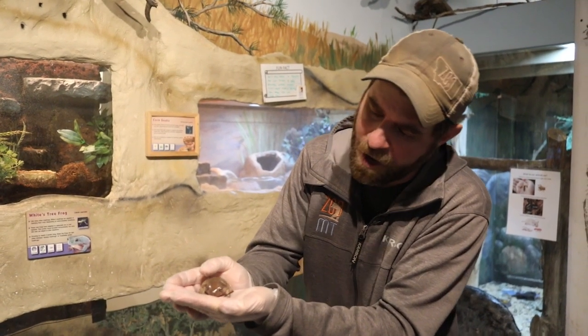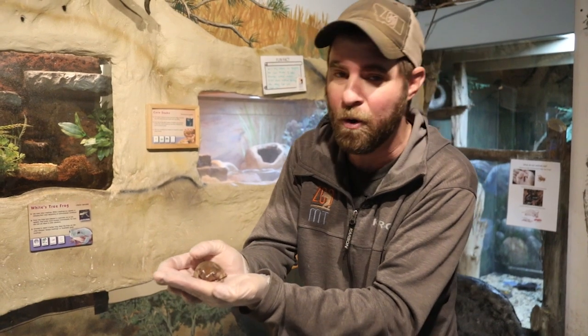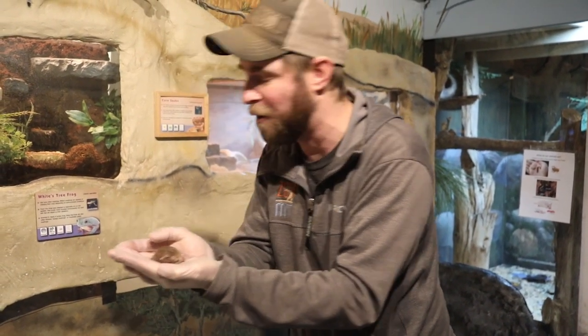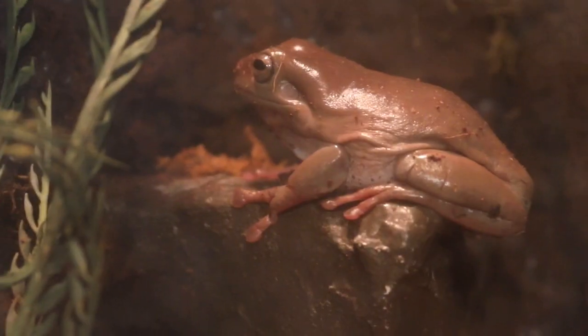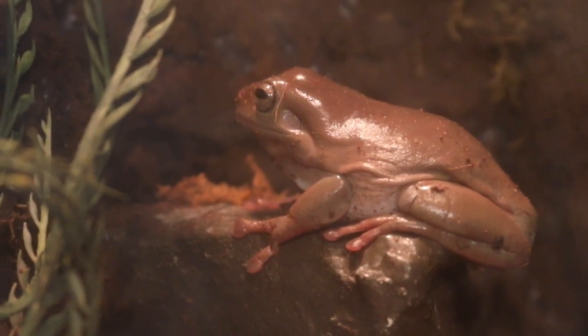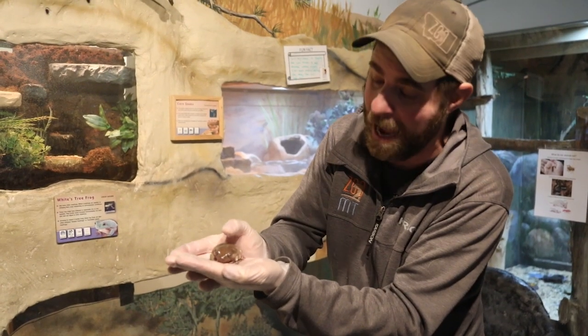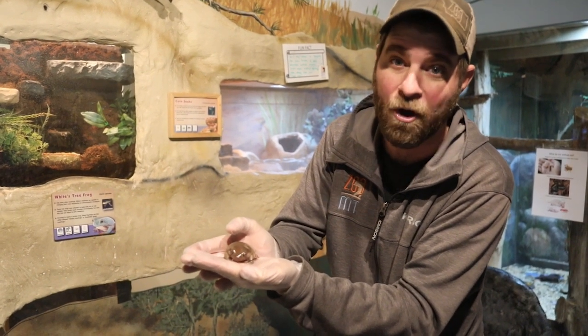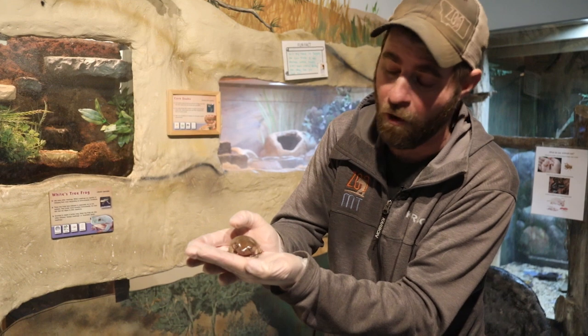When you're here at the zoo this little guy does like to hide — he's often found in the corner of his house so you have to look really close. But if you can get a close look, I want you to notice their eyes. They have that horizontal pupil, where most frogs' pupils go up and down. Also notice that little ridge over their eye — that's a great way to tell you're looking at a White's Tree Frog.